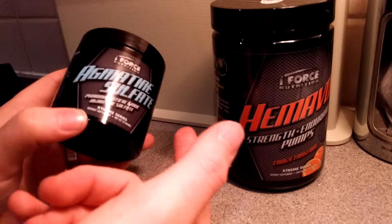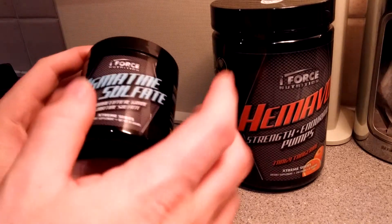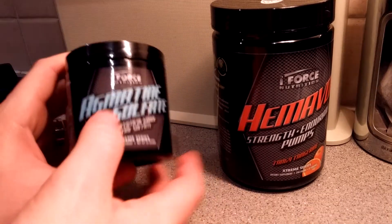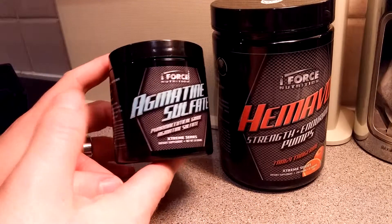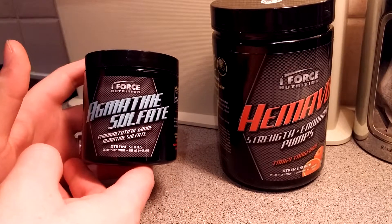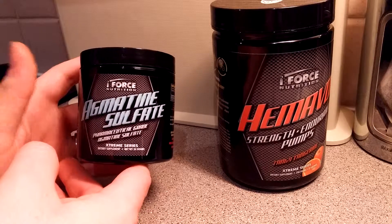I'm not just using this for the sake of it — I genuinely want to use it. I'm going to stack it together to try and get the most amazing pump possible, along with strength, endurance, and stamina. That's what I actually need. I don't need to be fully loaded on caffeine and stuff like that.